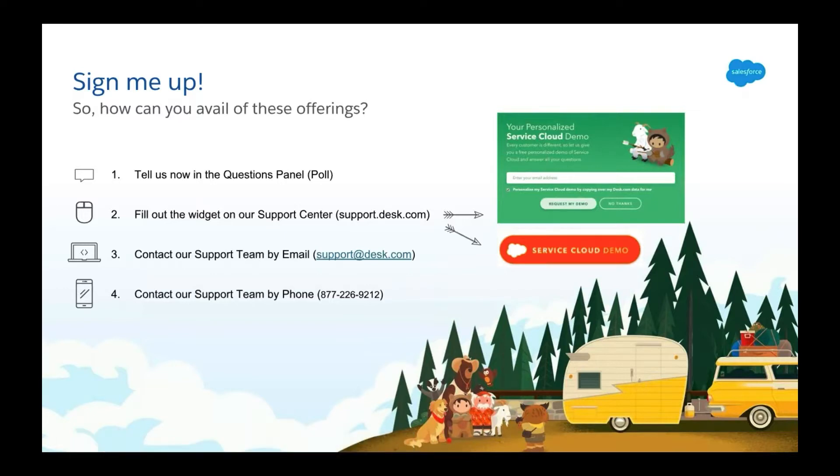Thanks everyone for filling that out. If you're unsure about what package best suits you, no need to fret — you can reach out to us directly on our support center by filling out our demo request form, or simply call or email our support team and they'd be happy to assist you.